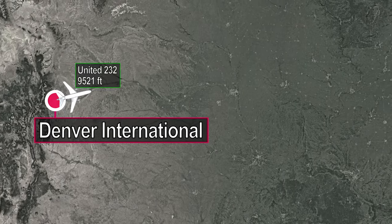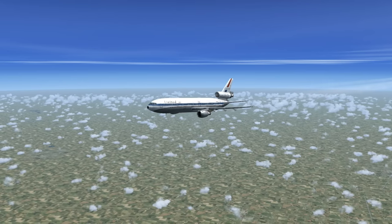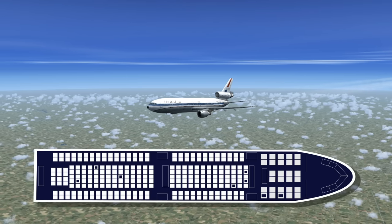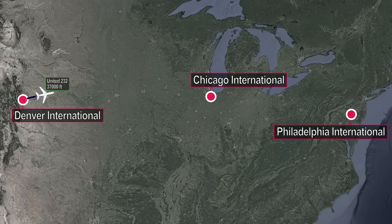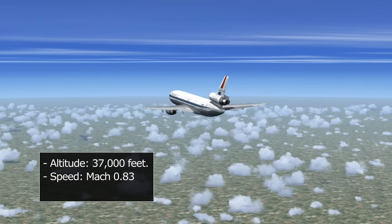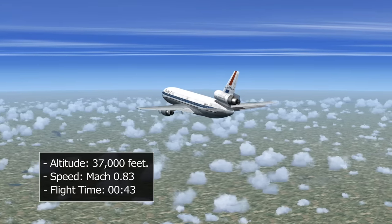United Airlines 232 departs Denver's Stapleton Airport on July 19th, 1989 at 14:09 Central Time, carrying 285 passengers and 11 crew. The aircraft's take-off weight is 369,000 pounds. The flight is bound for Philadelphia International, with a stopover in Chicago. With a routine take-off and climb, the DC-10 levels off at its cruise altitude of 37,000 feet, maintaining Mach point 83 — 83% of the speed of sound.